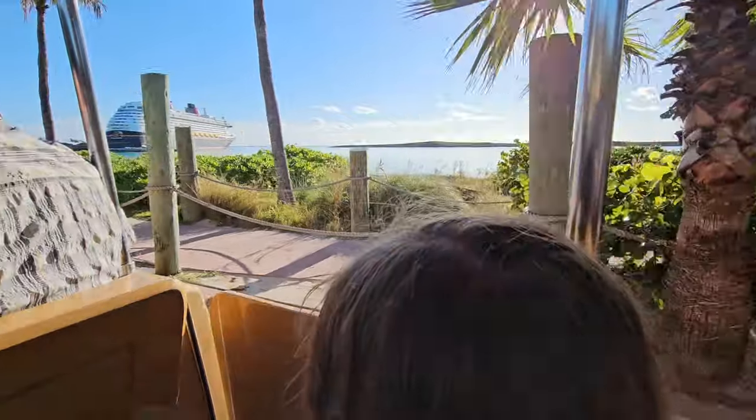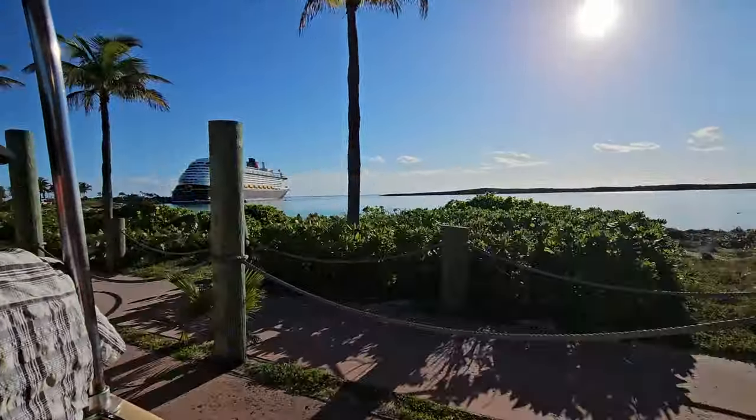How did you like Castaway Key? My daughter said: 'I love it!'